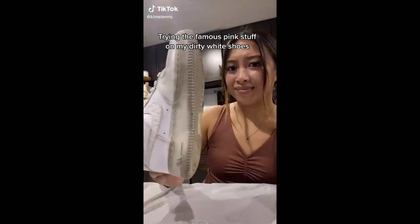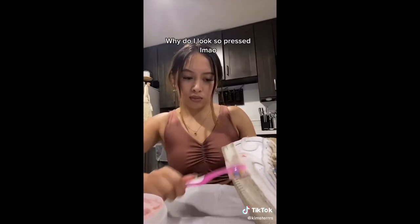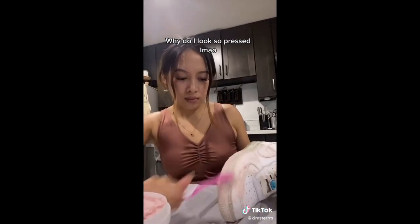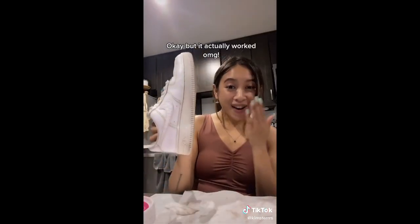Trying the famous Pink Stuff on my dirty white shoes. But it actually worked!